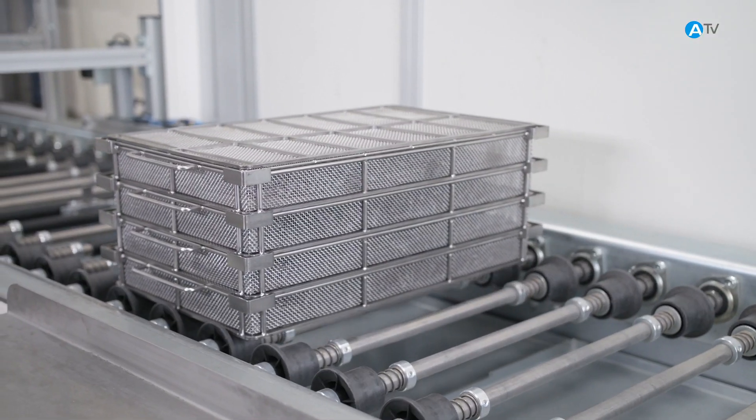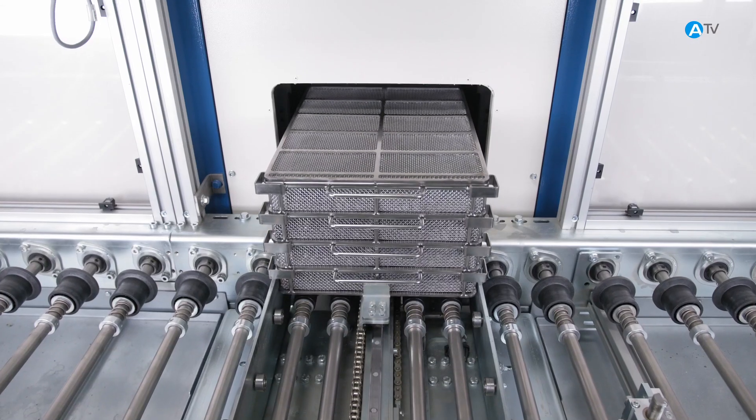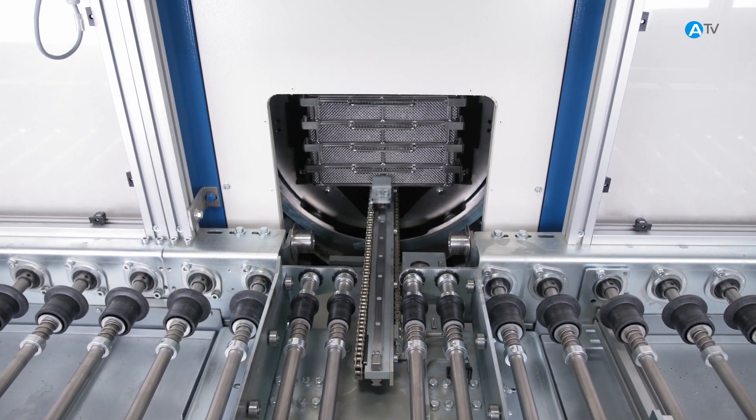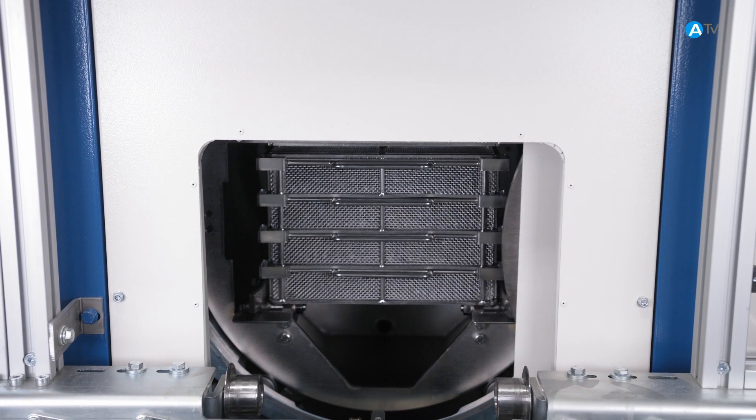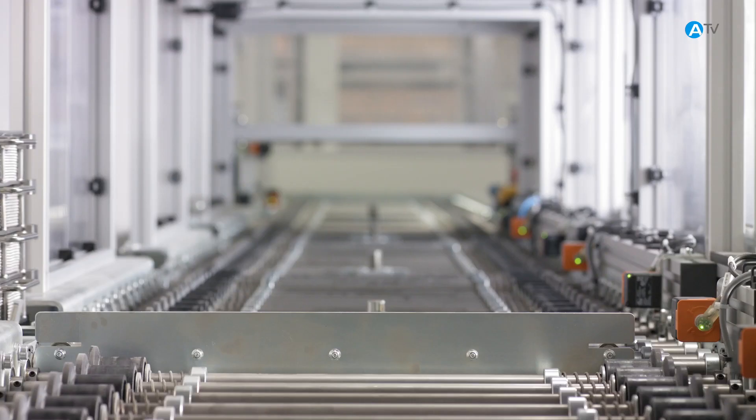In the preparation area, we place the parts into wire baskets. Then they move through an airlock into a clean room. This is where we clean them in our ultrafine cleaning process, using ultrasound, oscillation, and a cleaning medium.